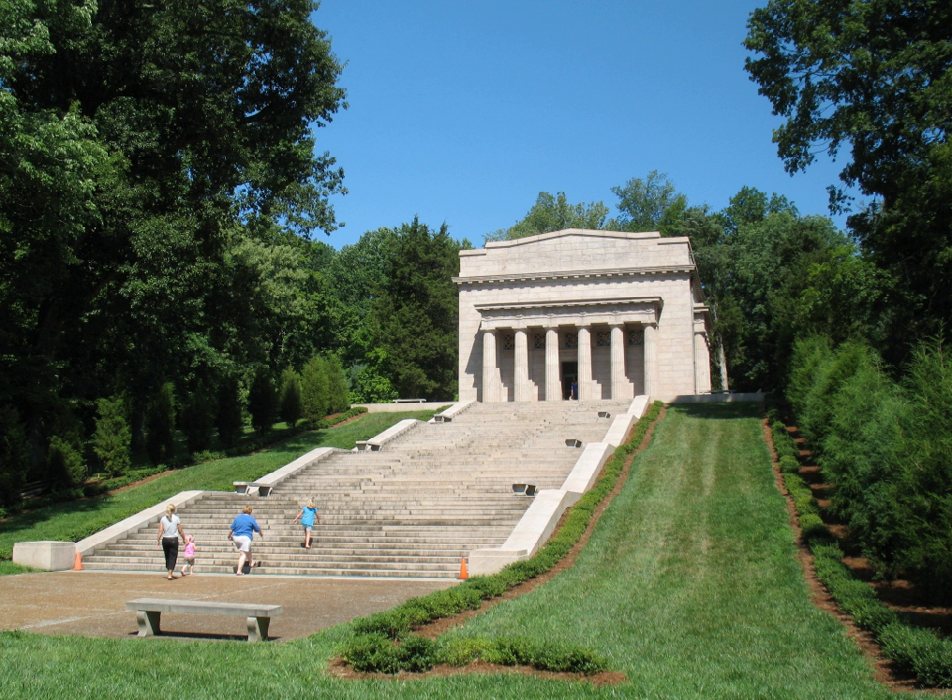The Sinking Spring site, which contains the 1911 memorial, has a visitor's center, museum, theater, and bookstore. The Knob Creek site has interpretive staff during certain days in summer months. Both sites have hiking and picnic areas.